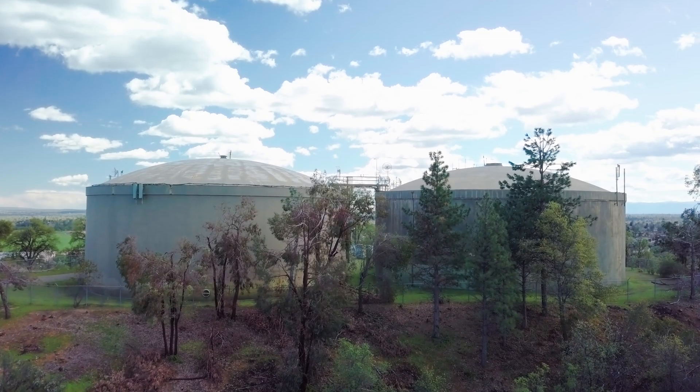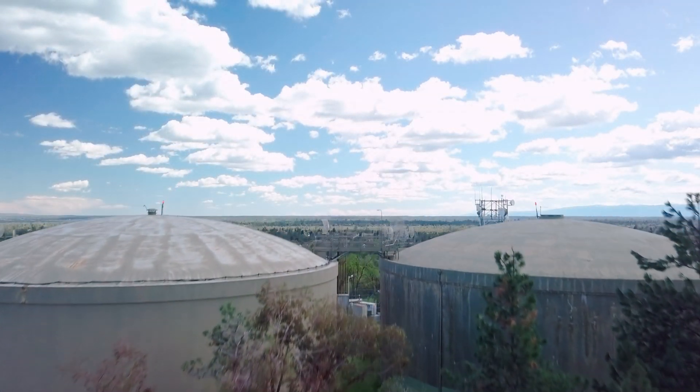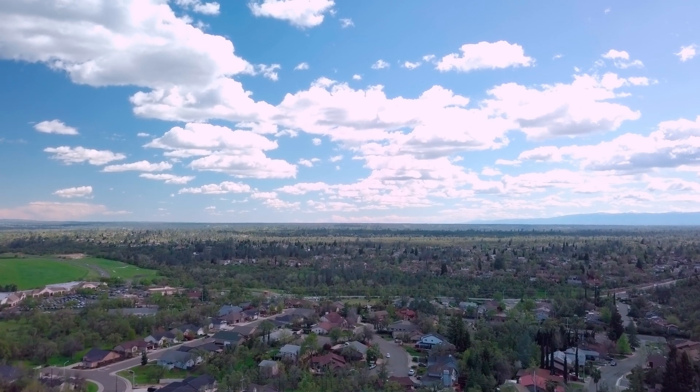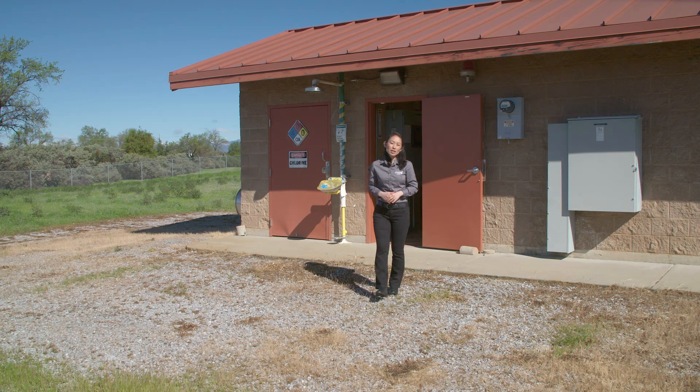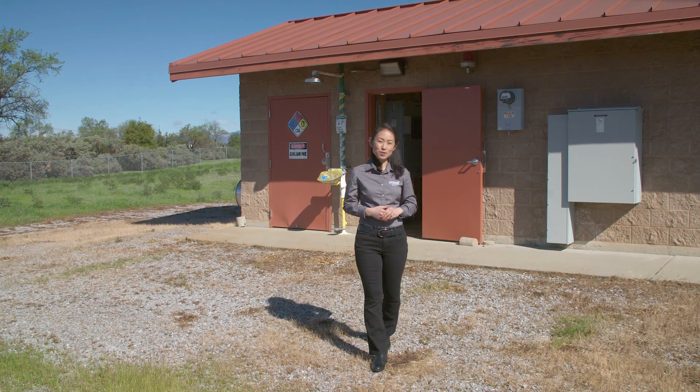These pumps then send the water uphill to two two-million-gallon reservoirs. From here, gravity takes over to provide the pressure needed to carry quality drinking water to homes and businesses around town.